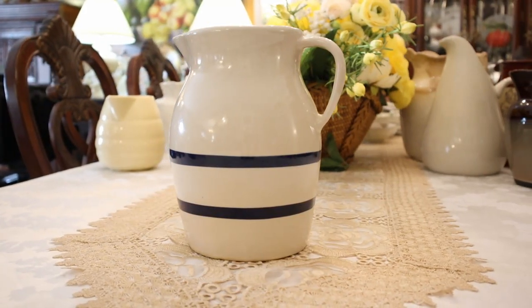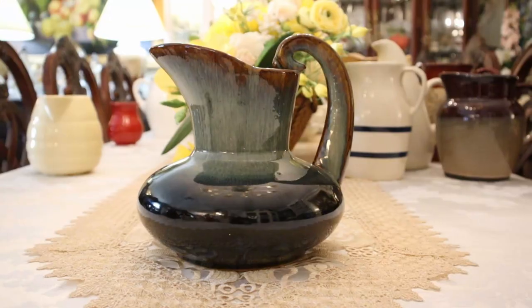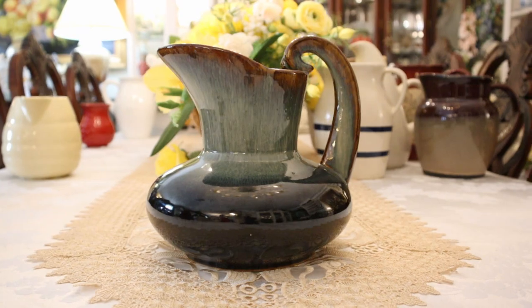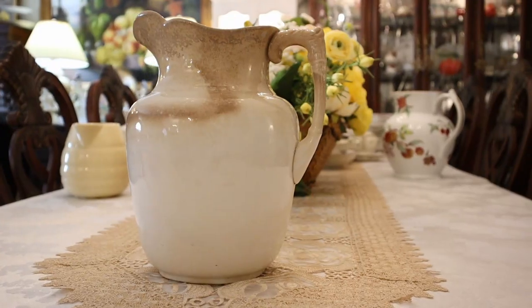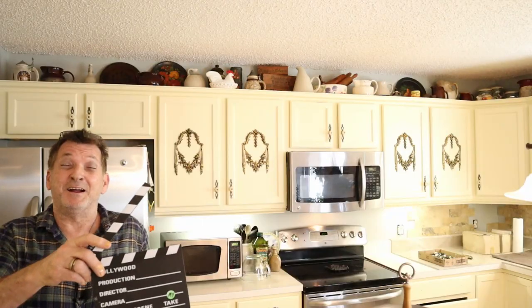All righty folks, in order to finish the kitchen we have to take everything off up above and we're gonna wash it. No, we're not doing a 'clean with me' but you might get excited to see the stuff getting clean right here on my take on Home and Garden.